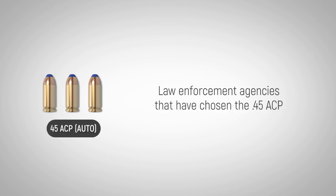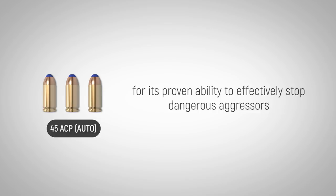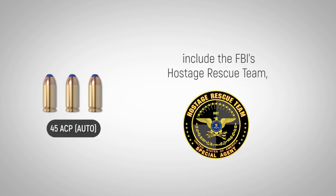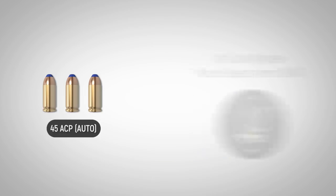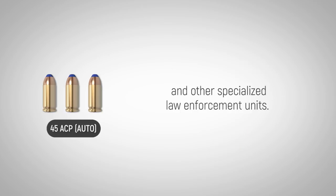Law enforcement agencies that have chosen the .45 ACP for its proven ability to effectively stop dangerous aggressors include the FBI's Hostage Rescue Team, the Los Angeles Police Department SWAT, and other specialized law enforcement units.